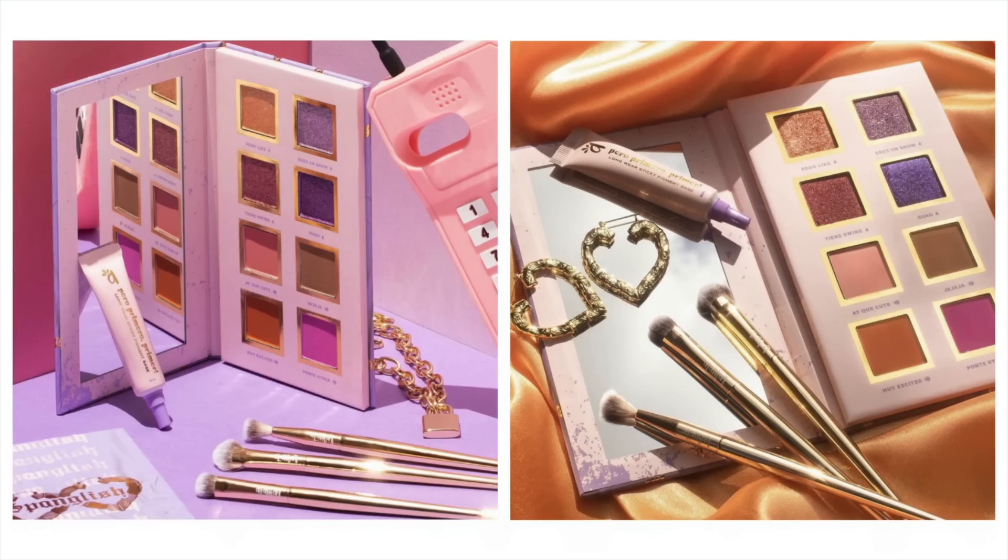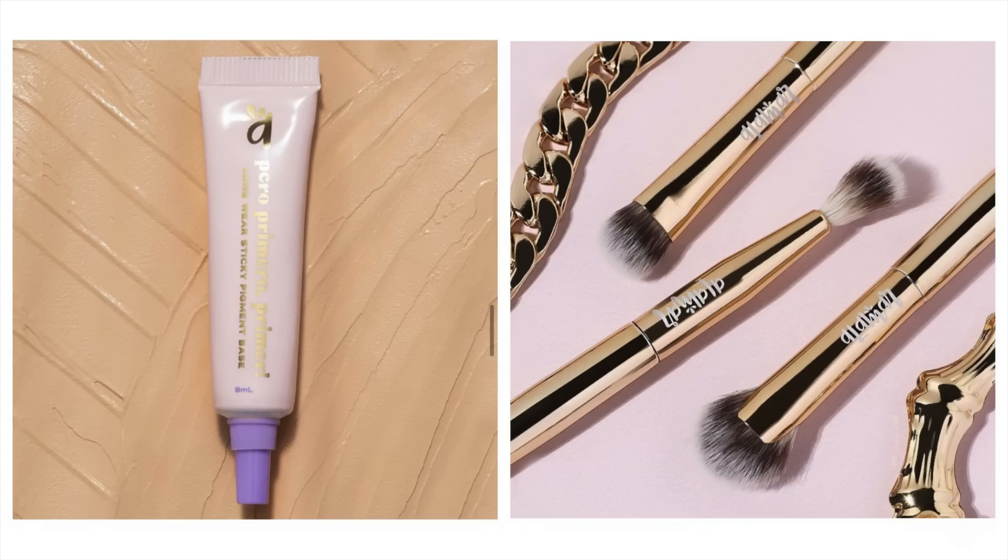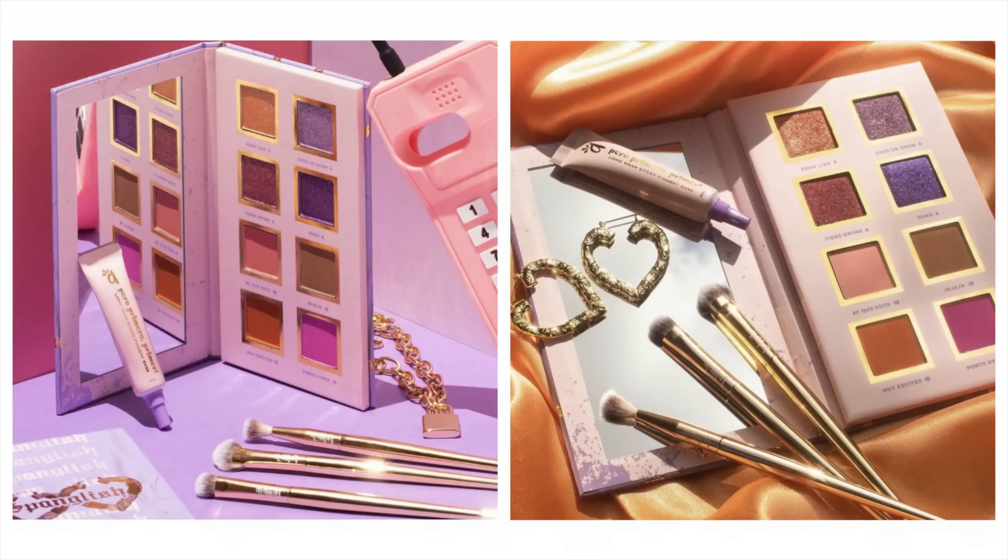We're starting with Alamar Cosmetics and the Spanglish Collection. It consists of a pressed pigment palette for $28 USD containing eight shades — including an intense gold, peach metallic with golden green reflex, burgundy metallic with hot pink reflex, matte light pink, burnt orange, lavender shimmer, purple metallic with blue and green multi-color reflex, matte neutral mid-tone brown, and a matte intense fuchsia. There's also the Perro Primero primer for $15 and a Spanglish brush trio — a packer brush, crease control brush, and detailed diffuser brush — with the whole collection available for $51.